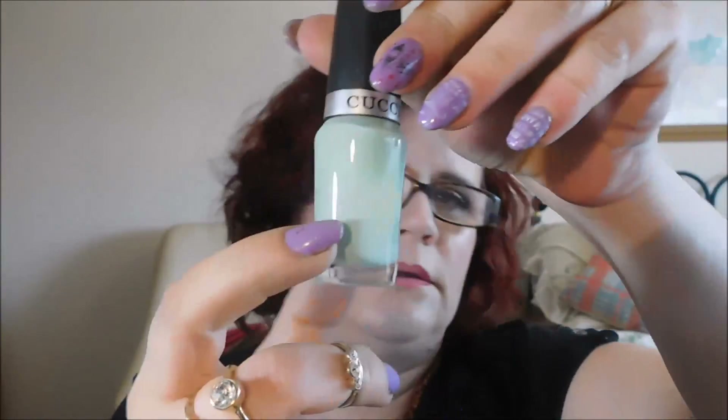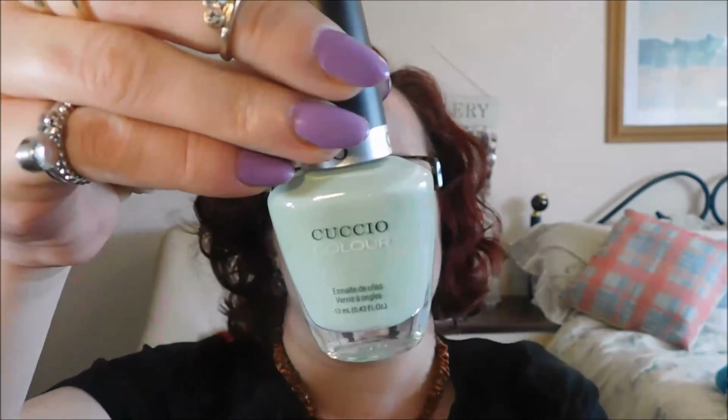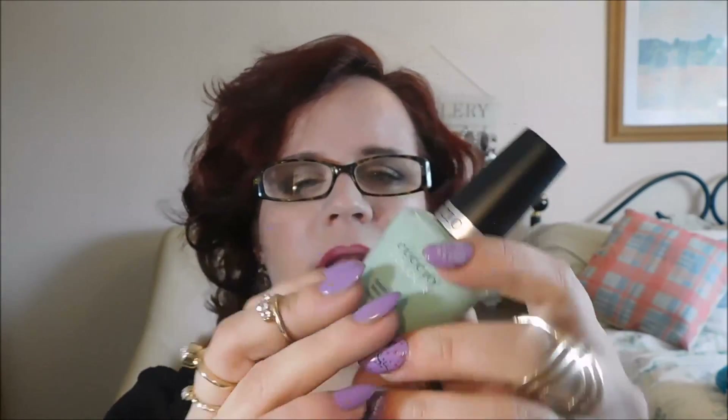Oh, look at that colour - that is nice! This is by Kushio, possibly Kukio. I've not heard of this brand, so that'll be one to look up. The colour is 'Mint Condition.' That is gorgeous, I really like that. That one's really got me excited - that colour!